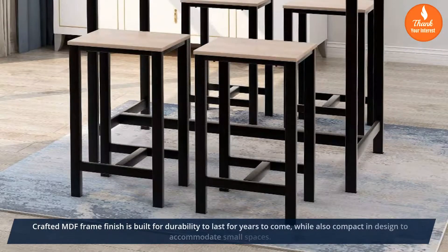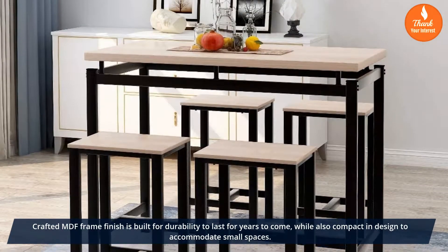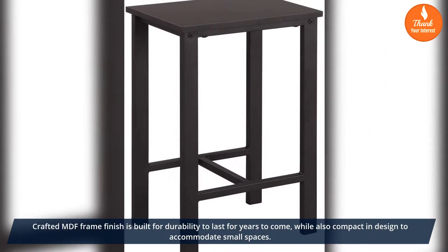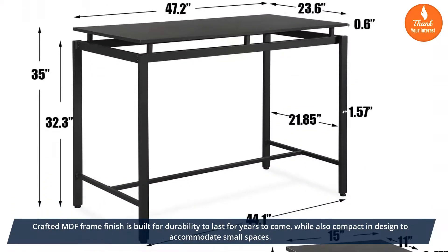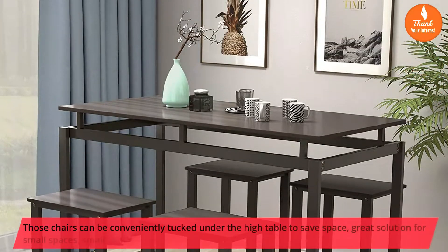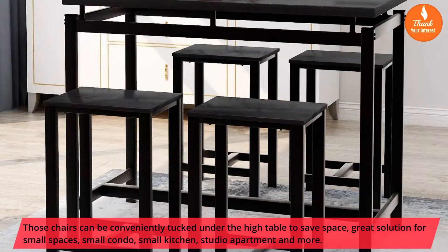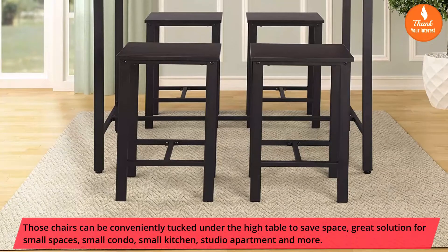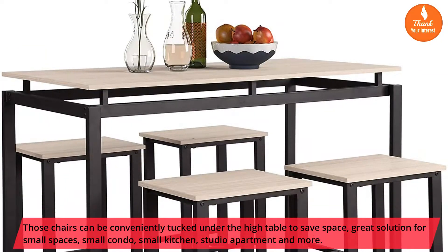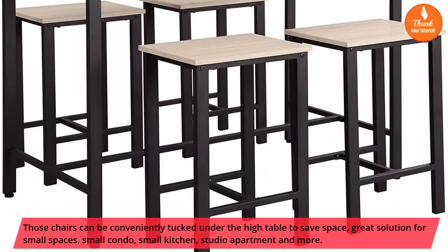Crafted MDF frame finish is built for durability to last for years to come, while also compact and designed to accommodate small spaces. Those chairs can be conveniently tucked under the high table to save space — a great solution for small spaces, small condo, small kitchen, studio apartment and more.